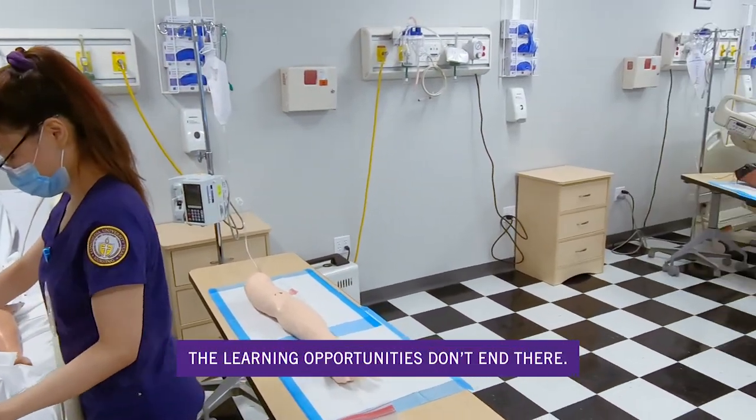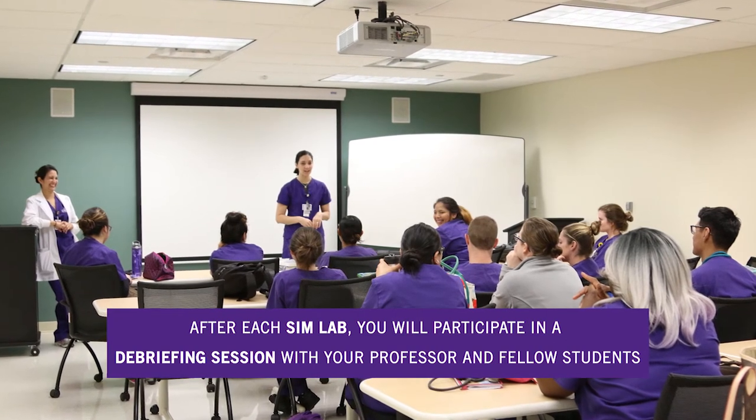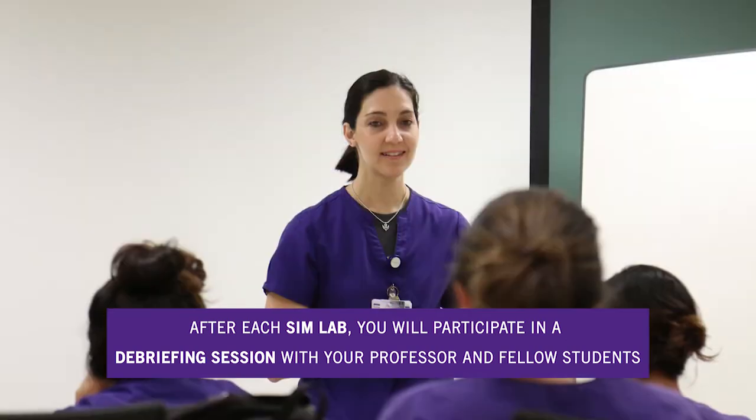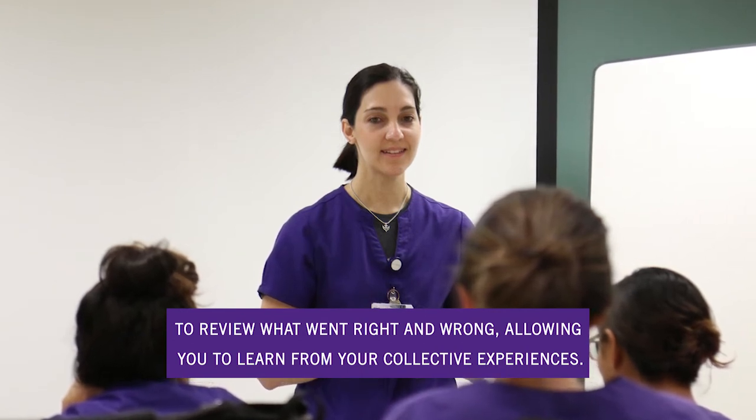The learning opportunities don't end there. After each sim lab, you will participate in a debriefing session with your professor and fellow students to review what went right and wrong, allowing you to learn from your collective experiences.